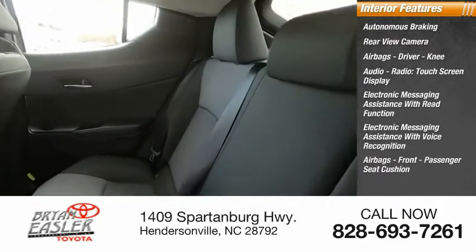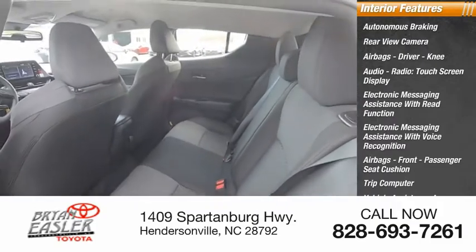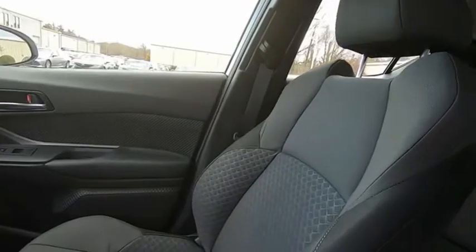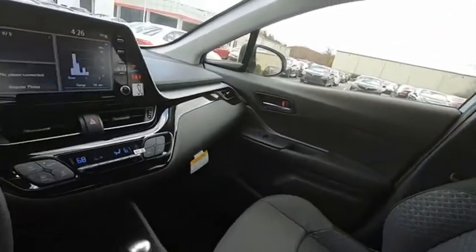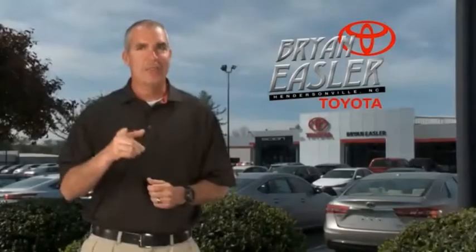Front passenger seat cushion airbags, trip computer, vehicle assistance app, roadside assistance, multifunction display. Easler makes it easy.